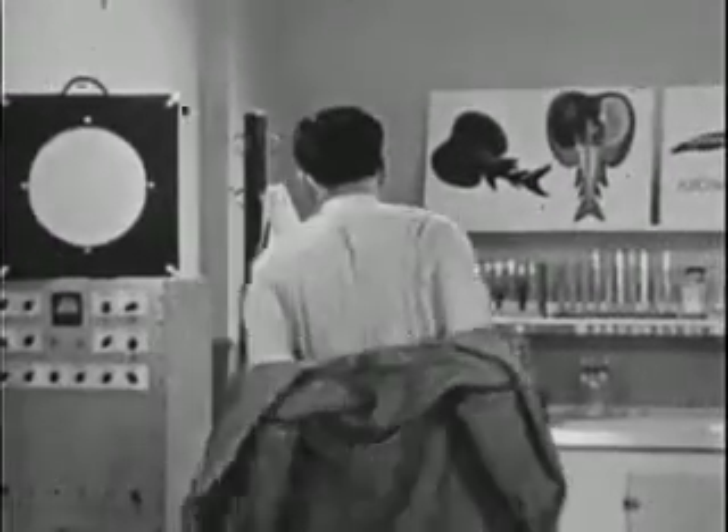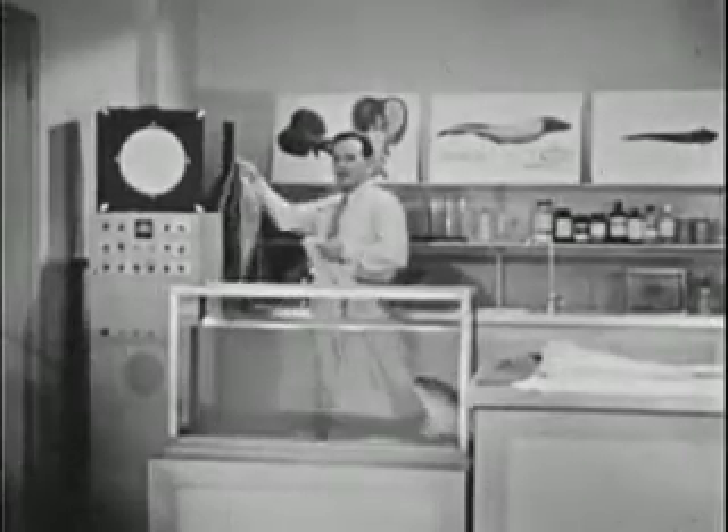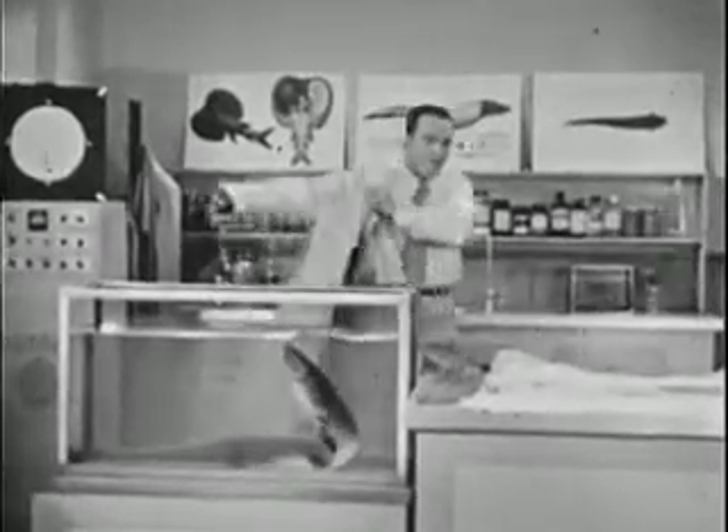I'd like you to meet a friend of mine. His name is Linnaeus — Electrophorus electricus Linnaeus. Here at the lab we just call him Joe.